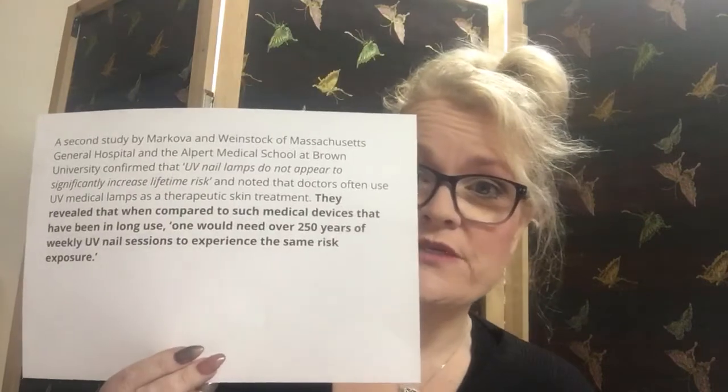One final fact: the medical industry has used UV light therapy for skin conditions for a very long time. A hospital and university in Massachusetts did a study comparing therapeutic skin devices used for a long time against UV nail lamps. I've put a link to the study below. UV lamps do not appear to significantly increase lifetime risk. When compared to such medical devices already in long use, one would need over 250 years of weekly UV nail sessions to experience the same risk — and they already said that risk was very low anyway.